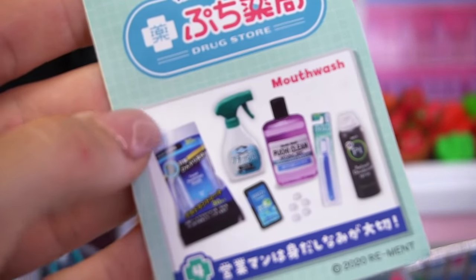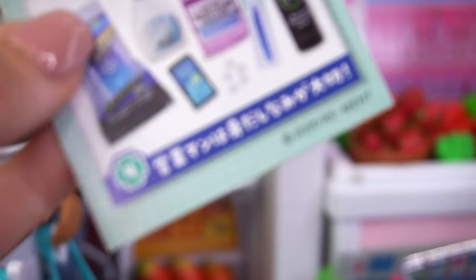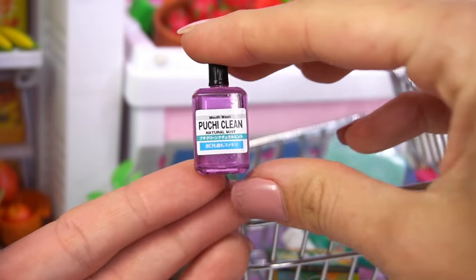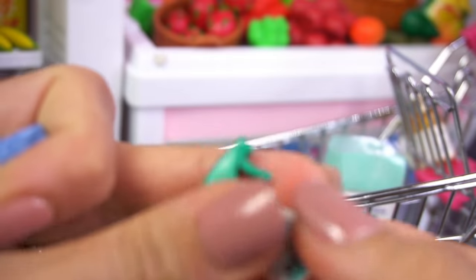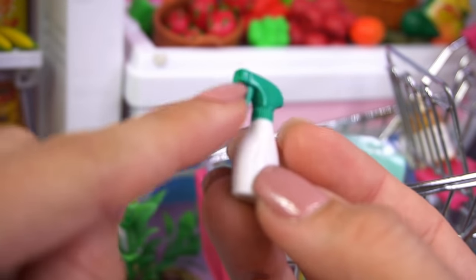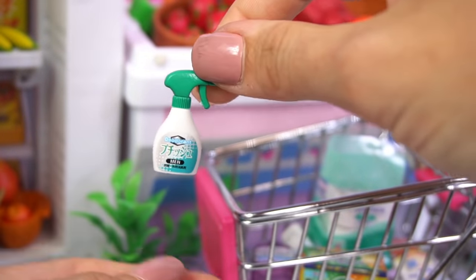Next up, we have mouthwash — a bunch of things to keep our mouth really clean. First, we have this mouthwash that looks just like a bottle of Listerine. This one's called Poochie Clean Natural Mint, so we'll put that in the shopping cart. Then we have a men's deodorant — this can be for Barbie's dad — and this one comes in a spray bottle. I haven't seen something like this before, but that's pretty interesting.